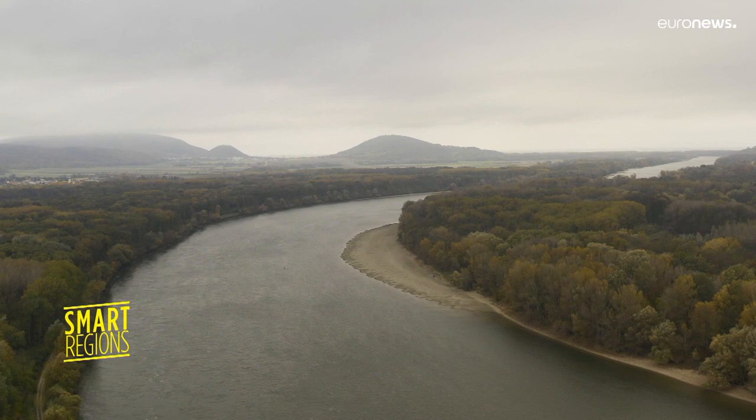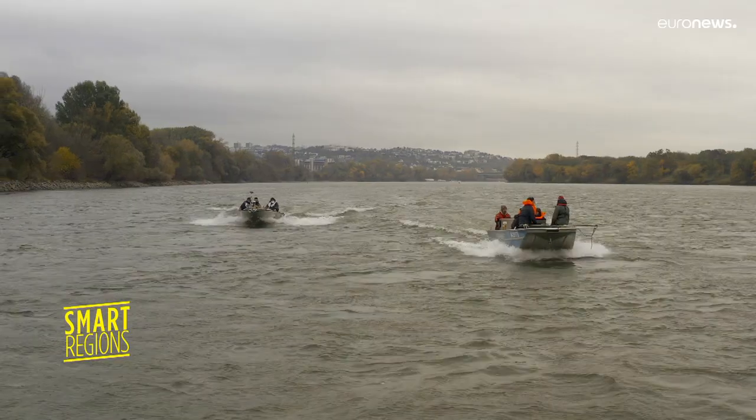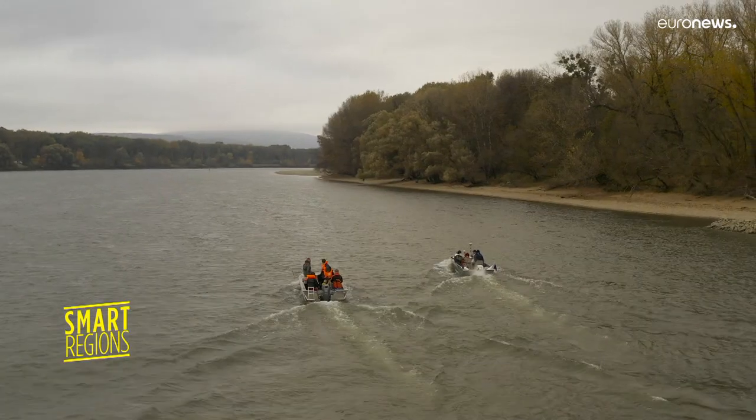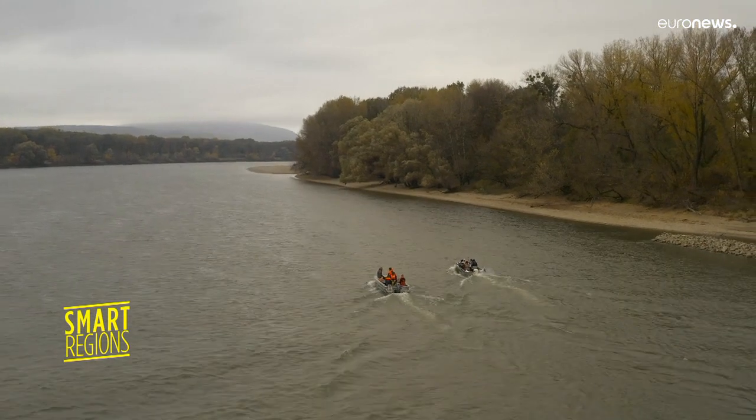The Danube is an environmental treasure, but it's also one of the most modified rivers in Europe. Channeling, flood protections and hydropower plants have altered its natural balance. It's the case here between Slovakia and Austria.